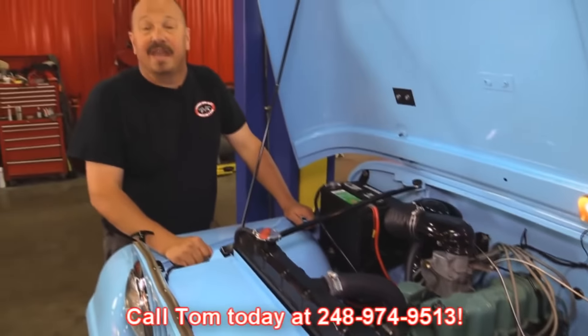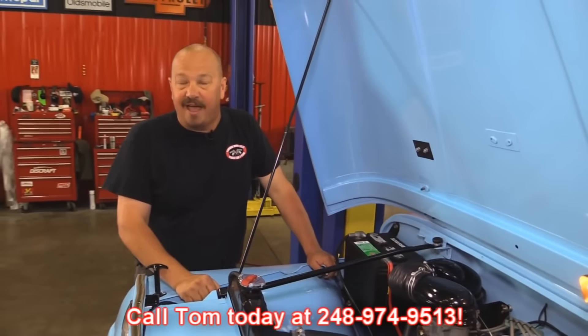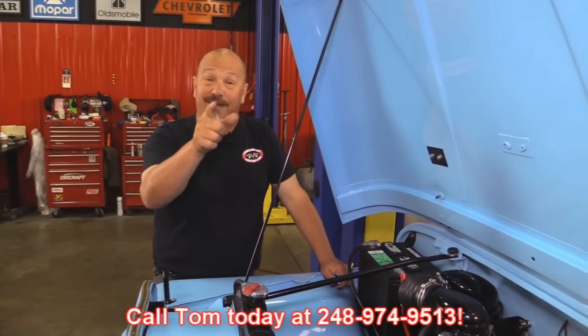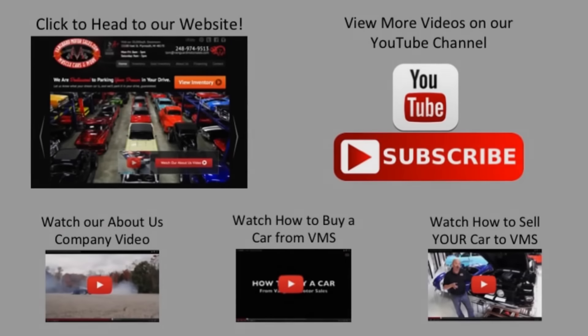Give us a call at 248-974-9513 and let Vanguard Motor Sales park this Jeep in your driveway. We've made it really easy for you — click on any one of these five pictures and it'll take you right to whatever you're interested in. We'll give you about 30 seconds to click. If you need more time, just go back in the video and click that picture.